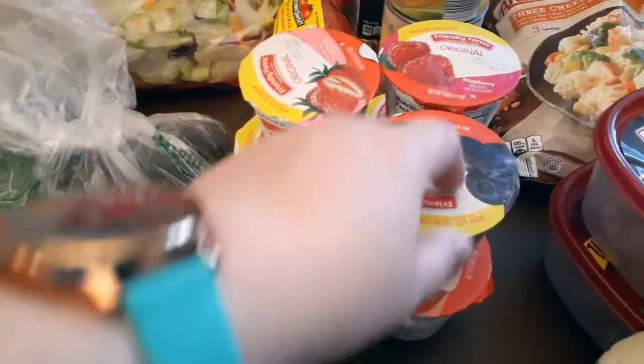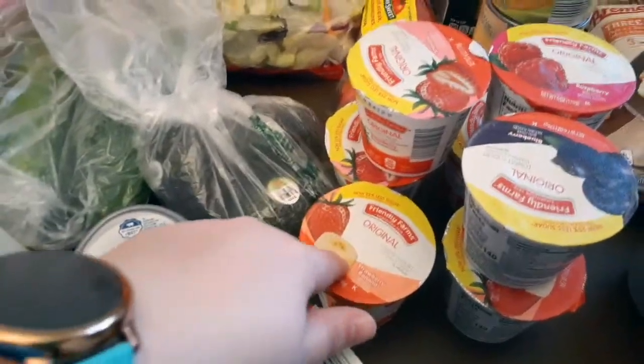Some strawberry applesauce, some chicken salad — this stuff's really good. Some yogurt, the blueberry, raspberry, and strawberry banana.